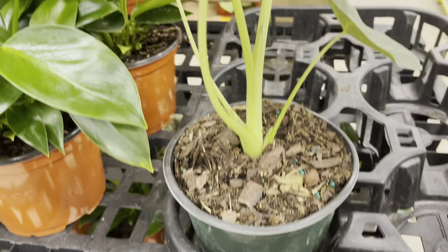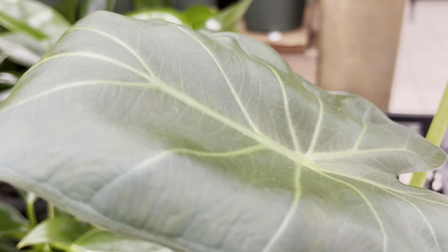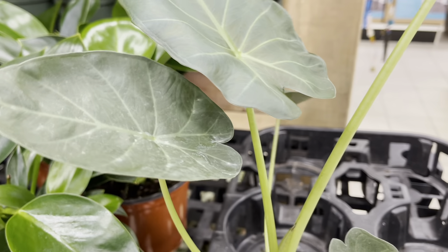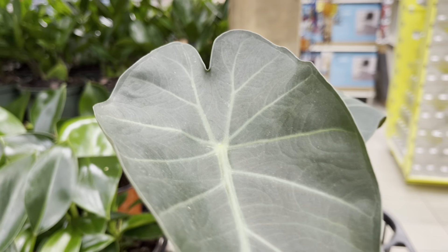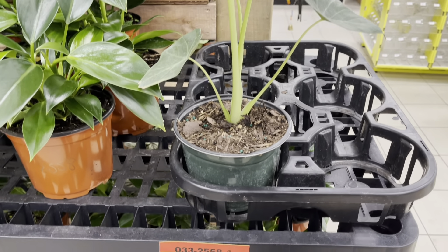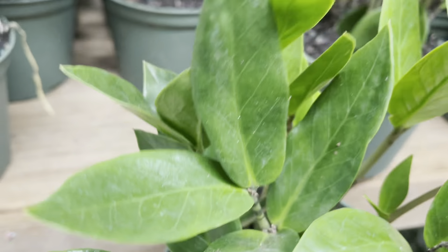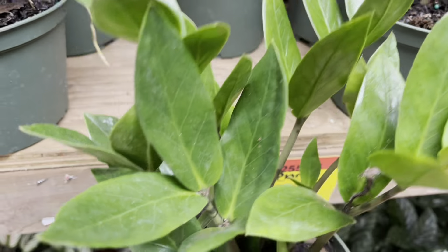They had one Regal Shield left for $14, and this plant was looking nice and healthy — I could just imagine what the others might have looked like. The ZZ plants are $14, nice full pot, and some had new growth.